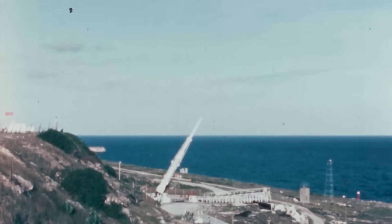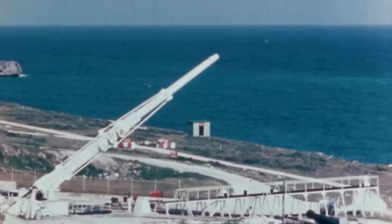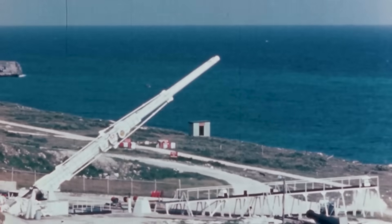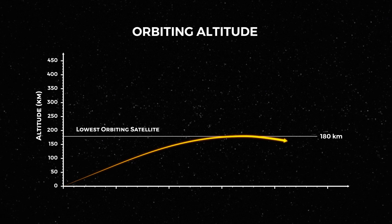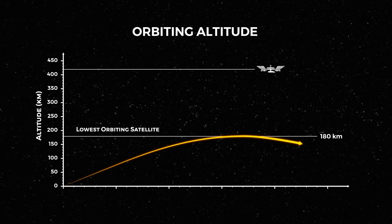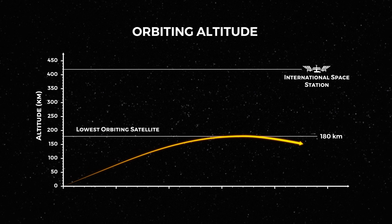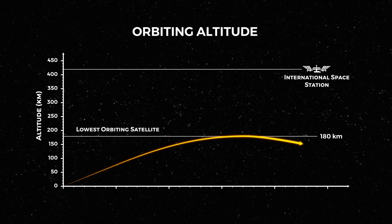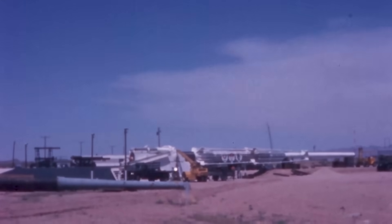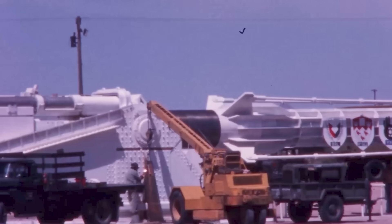Its white paint gave away its true purpose. This was no military gun painted in drab olive camouflage. This was a scientific instrument — a space cannon. A gun capable of launching a projectile to an altitude of 180 kilometers, nearly halfway to the orbiting altitude of the International Space Station, and the altitude of the lowest orbiting satellite ever. This gun was undeniably a space gun, to this day holding the record for highest altitude projectile ever launched.